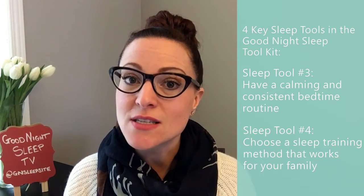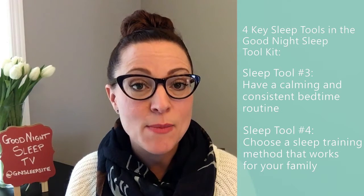That brings me to the last sleep tool: choosing a method and having her practice the skill of falling asleep on her own at bedtime. Remember, how she falls asleep at bedtime is how she's going to expect to fall asleep every time she wakes up throughout the night. So if you're feeding her to sleep at bedtime, she's going to need you to do that whenever she wakes up throughout the night.